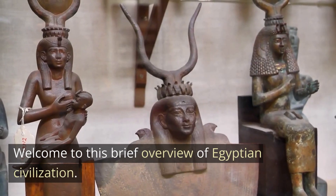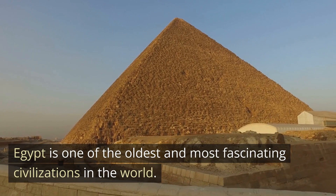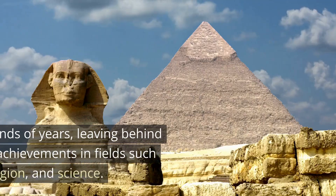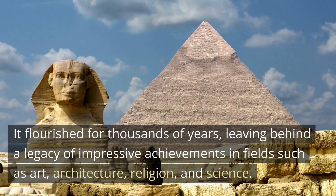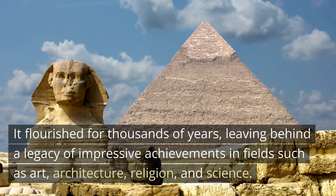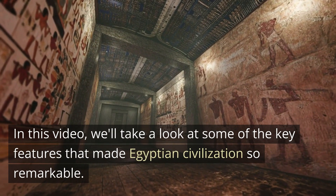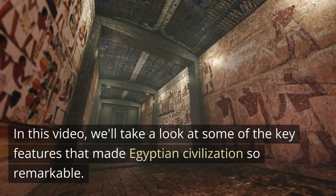Welcome to this brief overview of Egyptian civilization. Egypt is one of the oldest and most fascinating civilizations in the world. It flourished for thousands of years, leaving behind a legacy of impressive achievements in fields such as art, architecture, religion, and science. In this video, we'll take a look at some of the key features that made Egyptian civilization so remarkable.